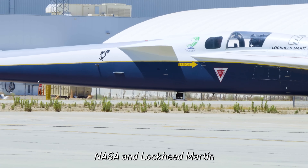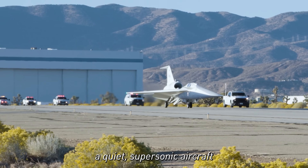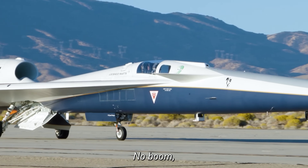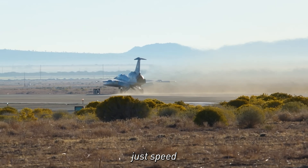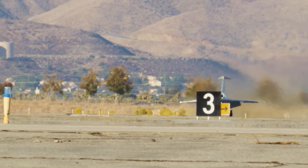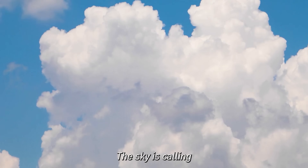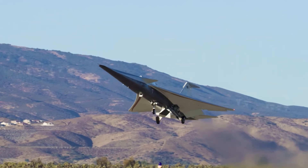The X-59 has been in development for seven years, is about 30 meters long and nine meters wide, and theoretically will be able to fly up to Mach 1.4 — the point where it should definitely be generating sonic booms. In this test flight they stayed well below the speed of sound, just making sure it can do basic plane things. Eventually they'll ramp up the tests to find out whether they can make a relatively quiet plane fly faster than the speed of sound. We've got great coverage on this from Alan Boyle.